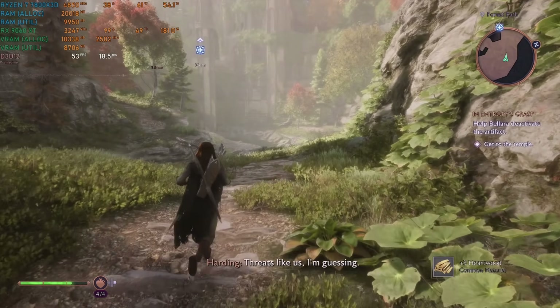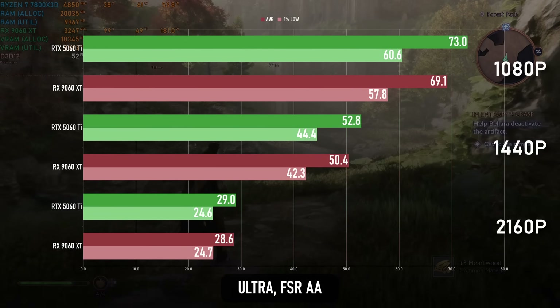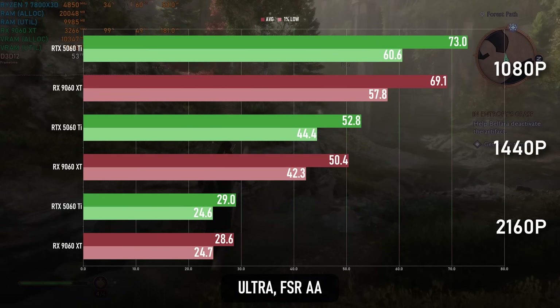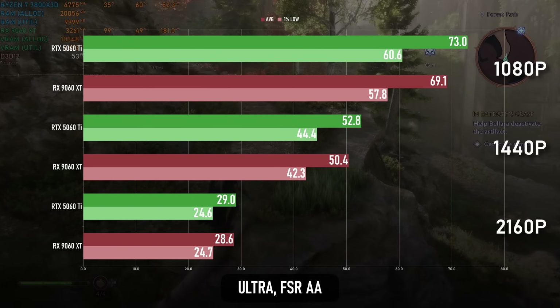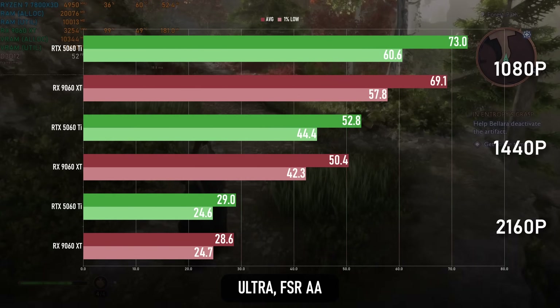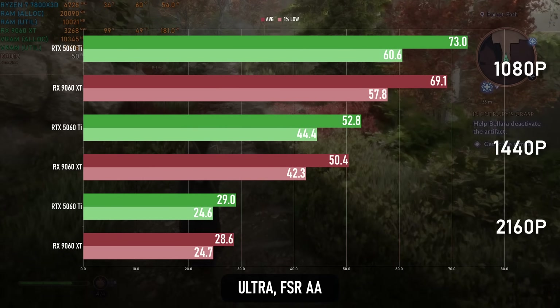The gap at 1080p Ultra is only 5% in the GeForce's favour in Dragon Age Veilguard, and as the resolution increases the gap only gets smaller. At 4K there's nothing to separate the two, though you'll probably want to turn on some upscaling.